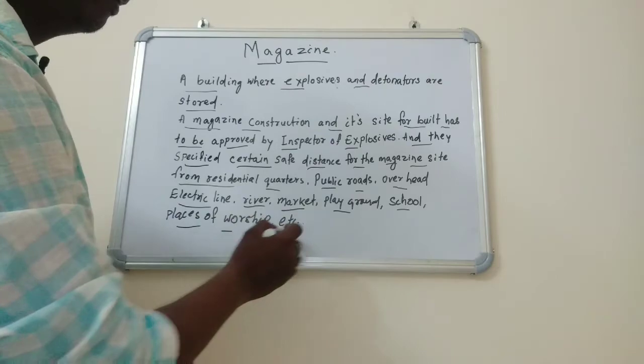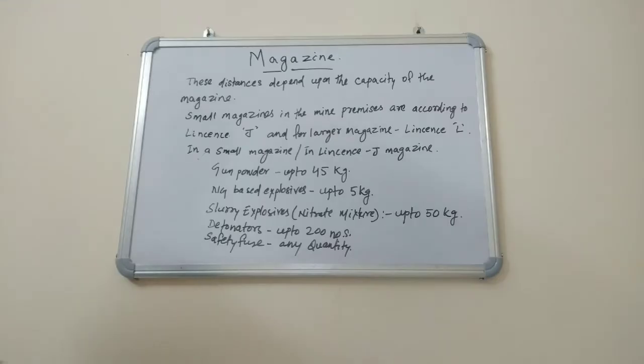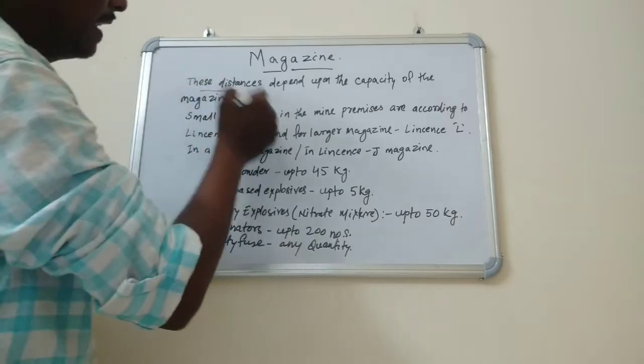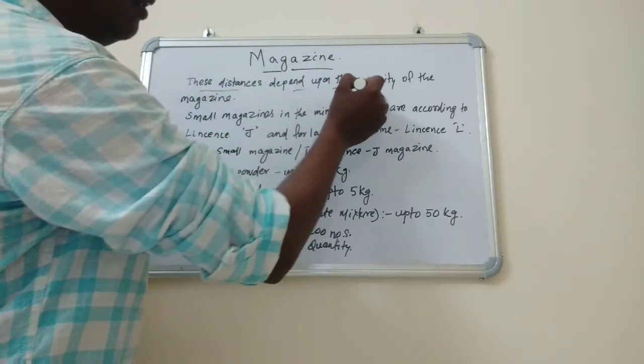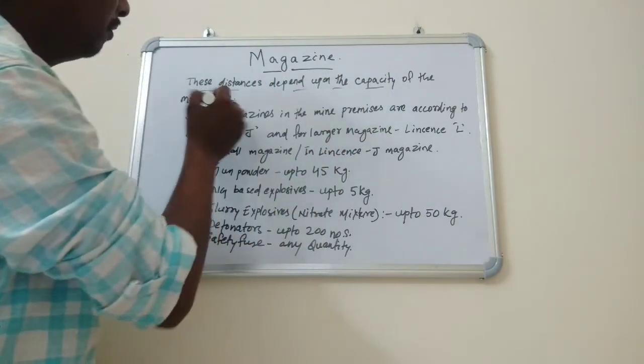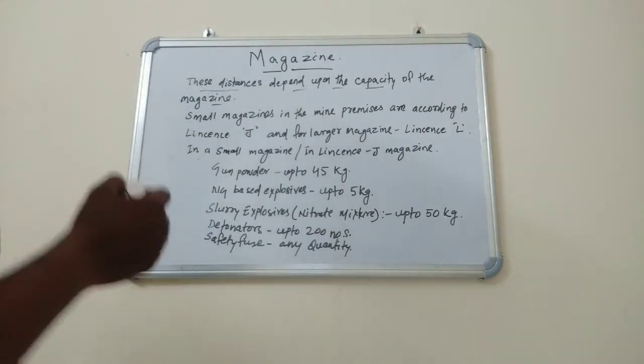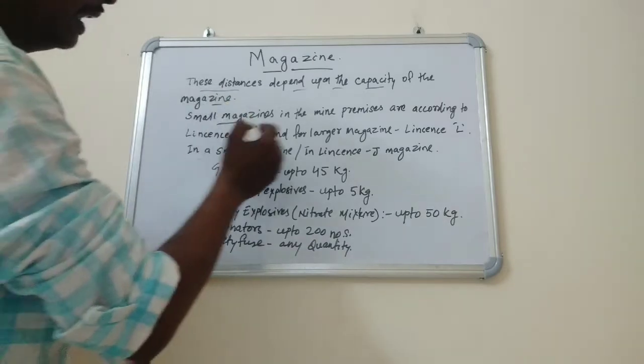Friends, these safe distances depend upon the capacity of the magazine. For small magazines in the mine premises, the applicable license is License J, and for larger magazines, License L.